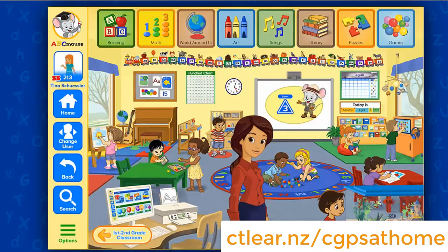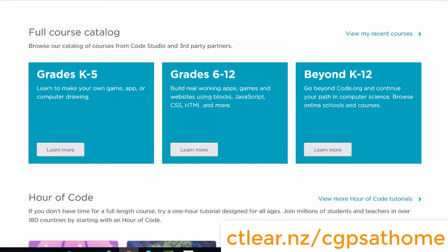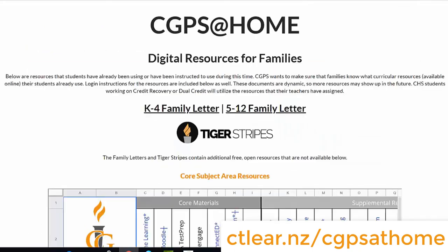ABC Mouse is an excellent resource for young learners. It offers activities on shapes, puzzles, learning to read, and math concepts. Code.org has an entire coding course available for free. It allows students to learn the basics of coding as well as build their own apps, games, and websites.